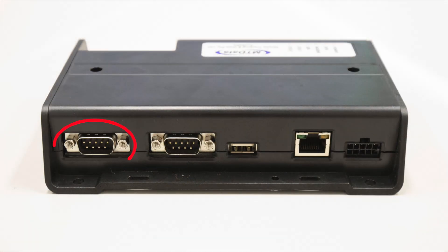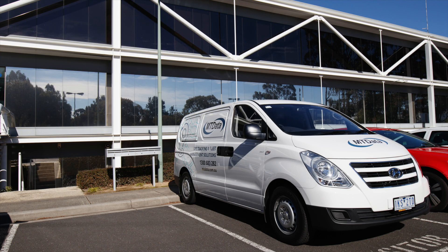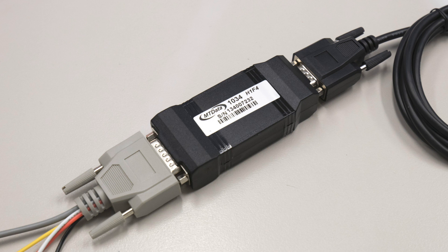If all connections and power check out OK, note which serial port on the tracking unit the 1034 engine interface is connected to, as well as the type of interface the vehicle uses — for example J1939 or J1708. Then call MT Data Support to check that the tracking unit has been configured to the 1034 engine interface and for the serial port which it is connected to. Finally, it is possible that there is a hardware fault with the 1034 engine interface — to check this, swap it out with a new or known working unit.